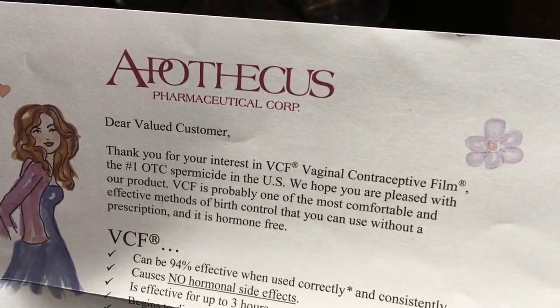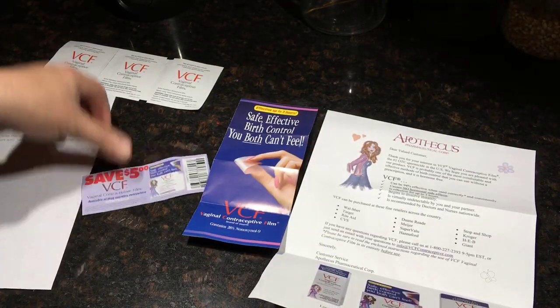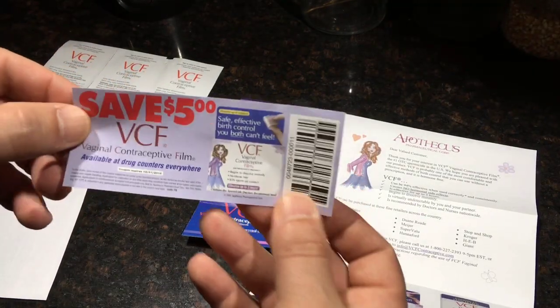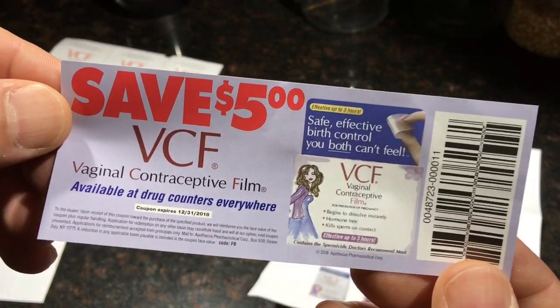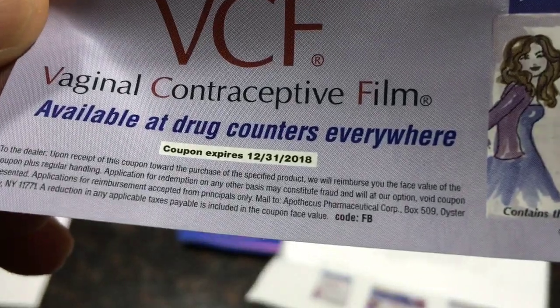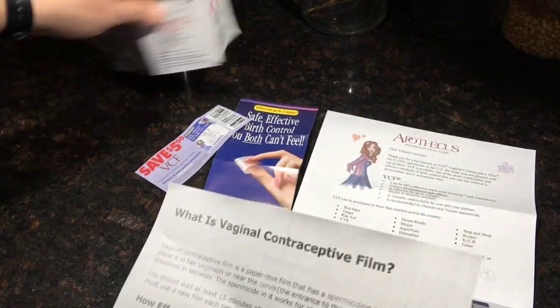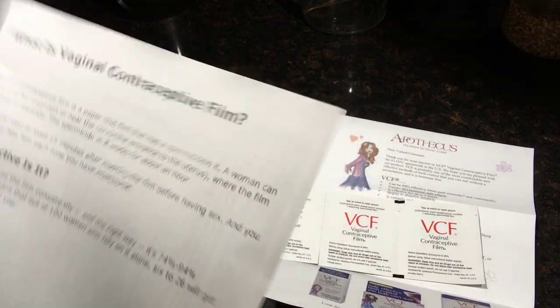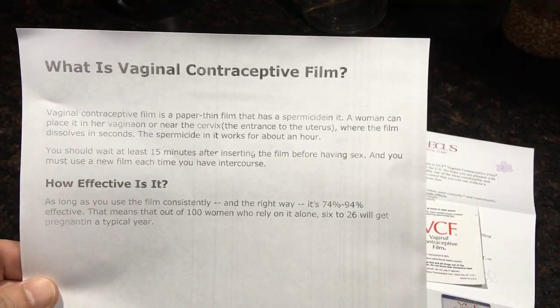The company is Apothecus. This is actually a product I am familiar with. In addition to these samples, I also got a $5 off coupon. That's pretty good — these aren't that expensive. But the expiration date on the coupon is coming around the corner, so I doubt I'll be able to use these by the time the coupon expires. So, what is Vaginal Contraceptive Film?